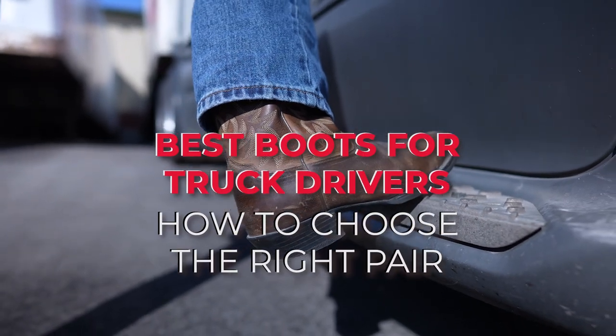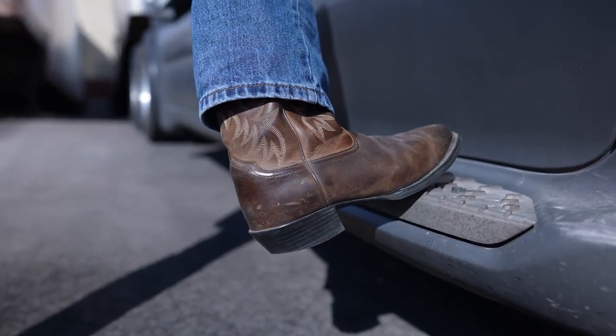Best Boots for Truck Drivers: How to Choose the Right Pair. Keep watching to discover what are the best boots for truck drivers and what advantages you can gain by wearing them.